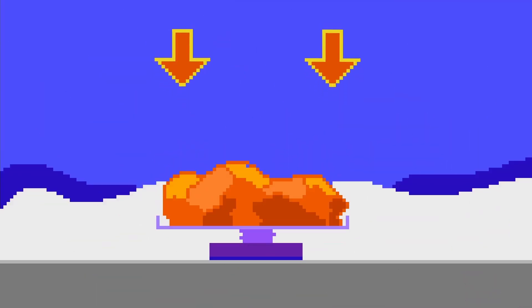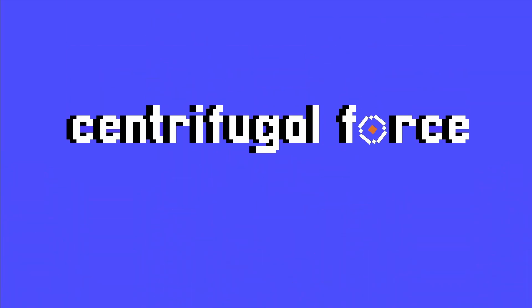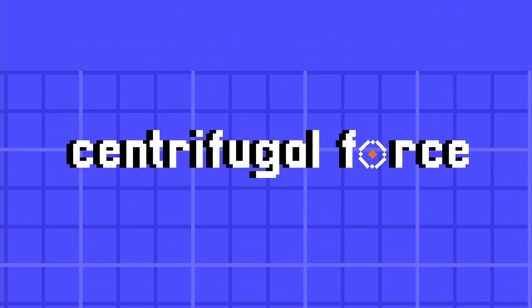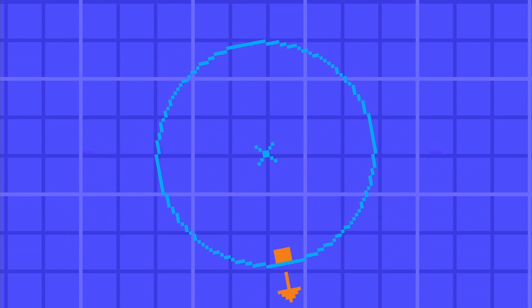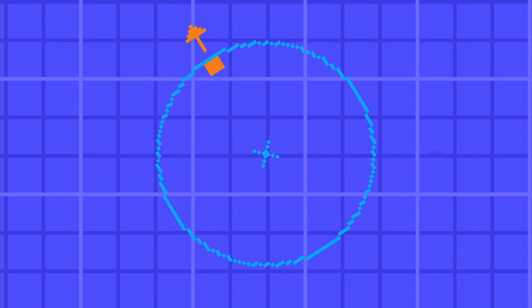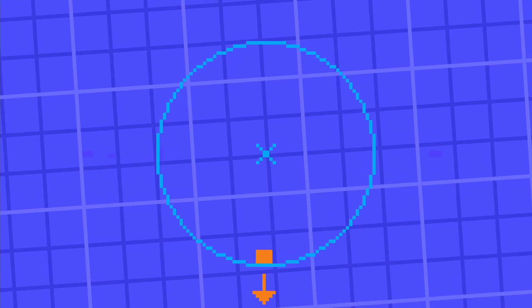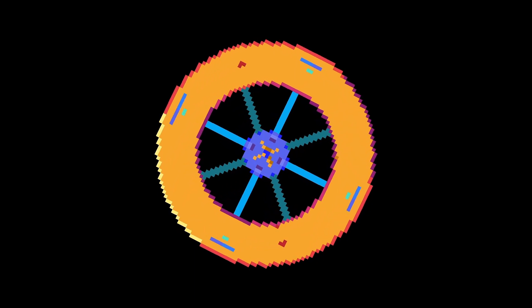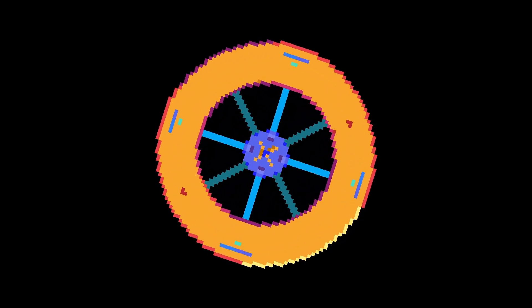To create an Earth-like environment, we need gravity, but creating gravity is impossible with our current technology. However, we can take advantage of centrifugal force. Due to inertia, things inside a spinning object tend to get dragged to the edge of the circular motion, creating a force that is similar to gravity. Therefore, it's designed in a torus, or donut-shaped ring.